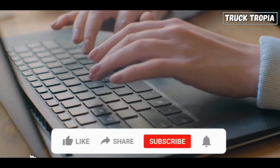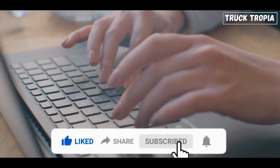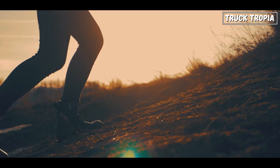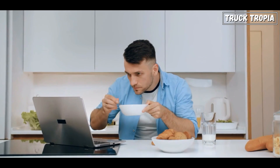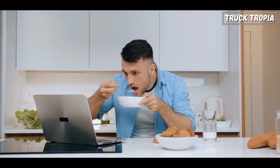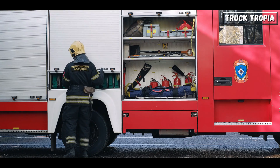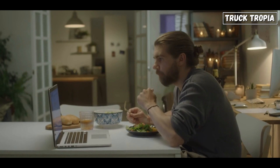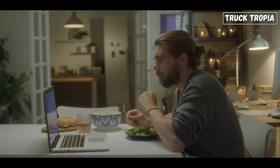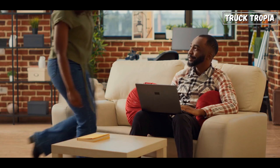If you found this video informative, don't forget to give it a thumbs up, share it with your friends, and subscribe for more content. Thanks for joining us on this journey through the intricacies of fire trucks. Stay safe, and until next time! Before you go, share your thoughts in the comments below — what aspect of fire trucks fascinates you the most? And if there's another topic you'd like us to cover in future videos, let us know. Thanks again for watching, and we'll catch you in the next one!